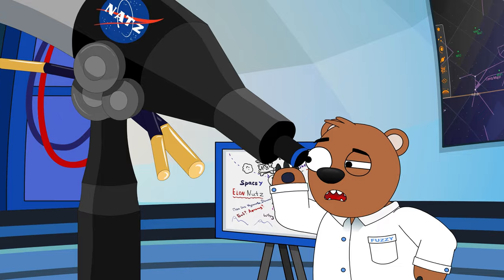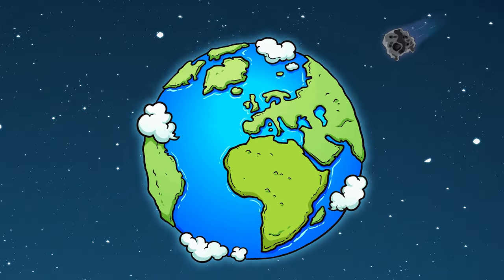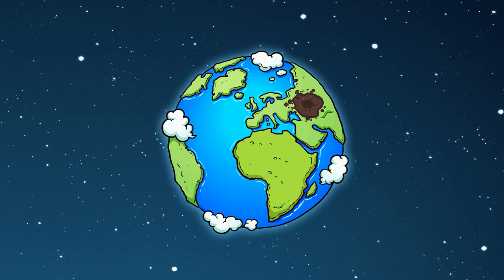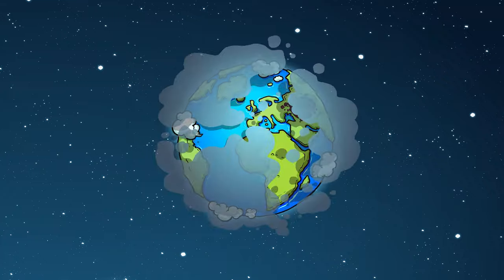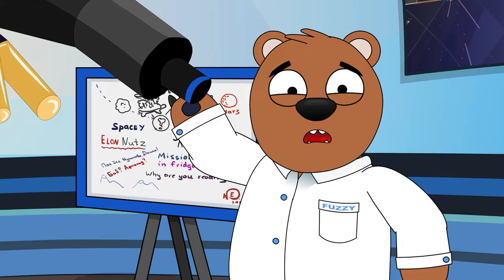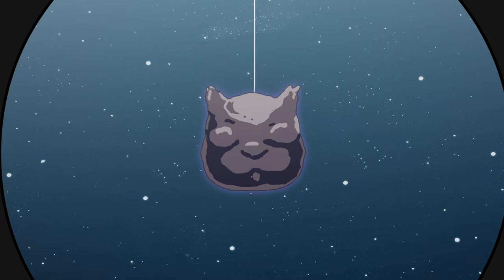An insanely giant asteroid — one around 10 kilometers in diameter — would create an impact crater 180 kilometers wide and 20 kilometers deep. Beyond just the impact, it would cause worldwide earthquakes and mega tsunamis over 100 meters high. Dust and ash thrown up into the atmosphere would cover the surface of the Earth for years. A massive die-off of plants and animals would follow — basically the end of life as we know it. And this has happened before.